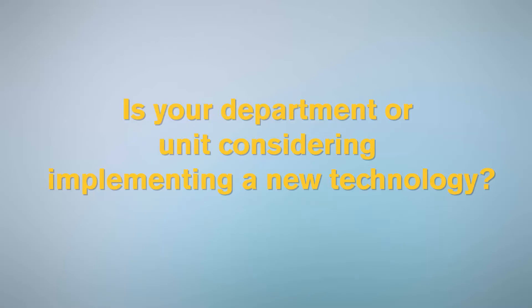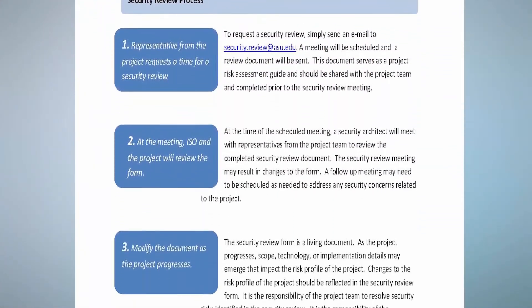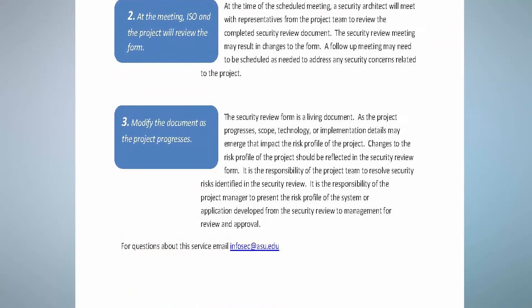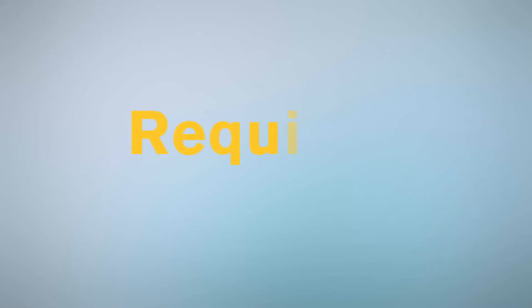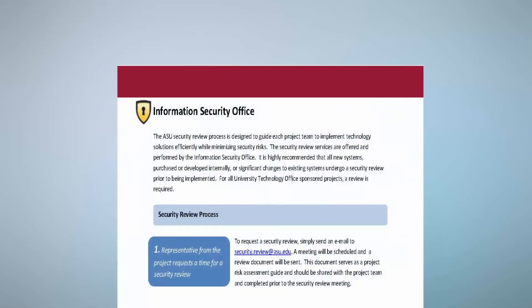Is your department or unit considering implementing a new technology? If you are going to be standing up a new technology, the Information Security Office offers security reviews to assist each project team in integrating the new service in the most secure way possible. The security review services are designed to guide each project team to implement technology solutions efficiently while minimizing the security risk. These reviews are required for all enterprise projects.